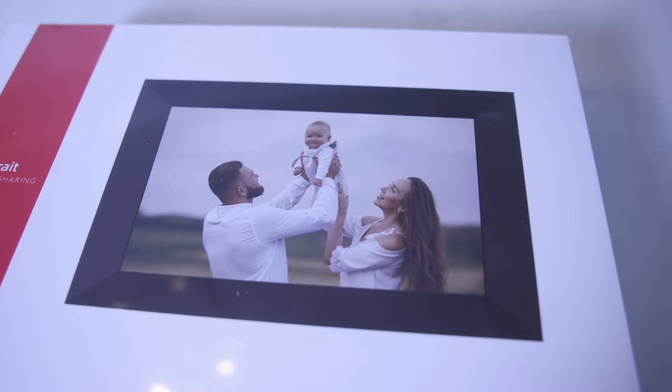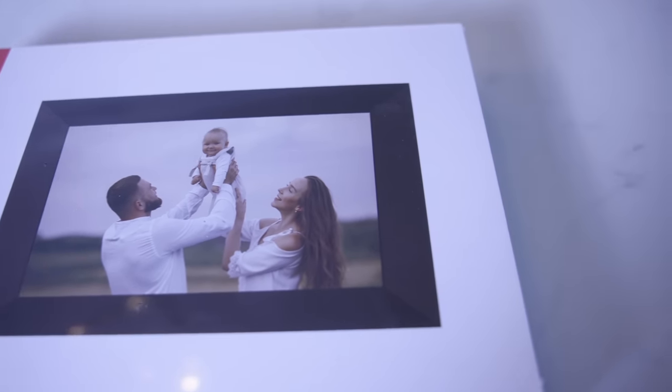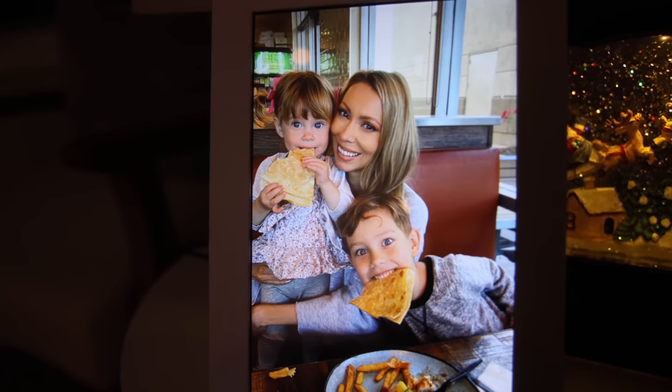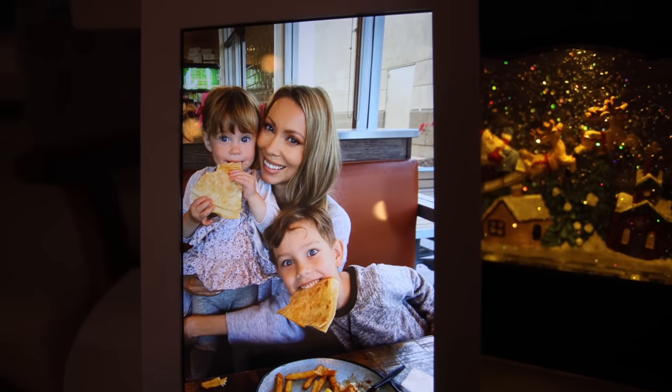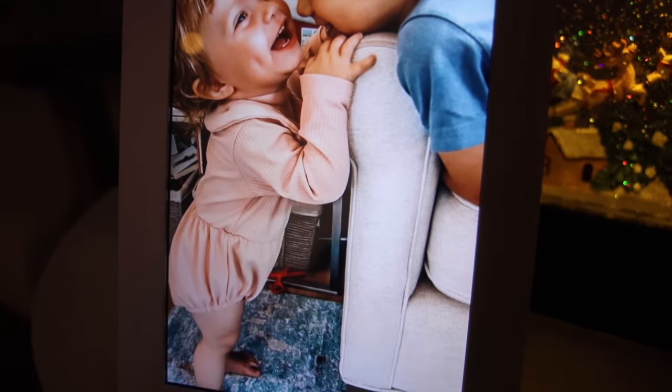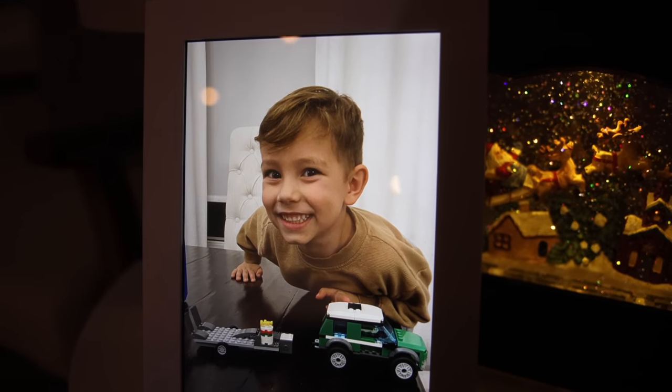I got this digital photo frame for both my parents last year — for my dad and my mom — and they both absolutely go nuts over it. This one is on sale and the price has come down on these. It's controlled by an app, so you can constantly update it with photos of your kids. There's nothing grandparents love more than pictures of their grandbabies.